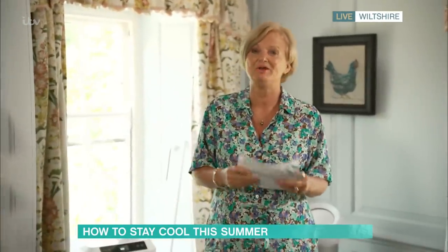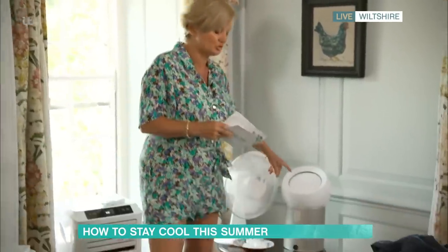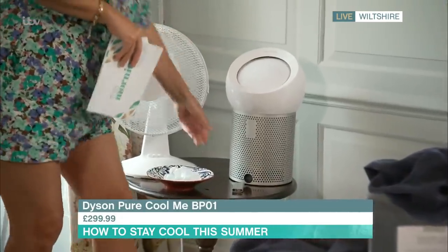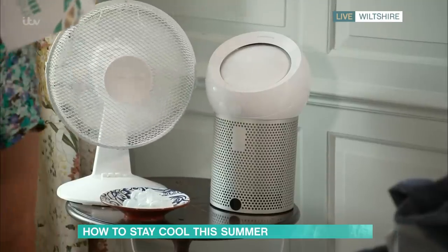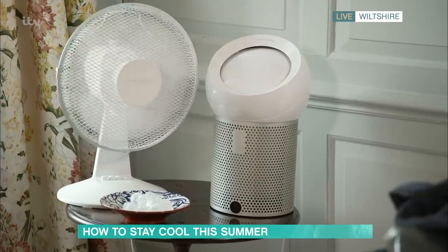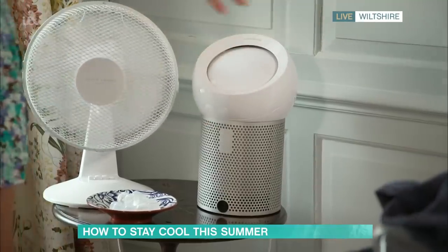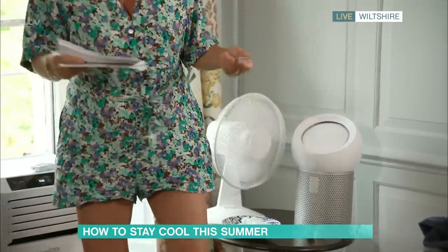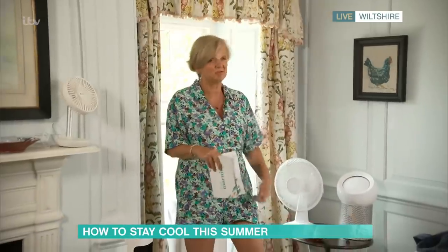We can't do something on cooling and movement of air without mentioning Dyson. This is the Pure Cool Me — it's £299.99, so it's expensive, but it is more than just a fan. Fans, as we know, just move air; they don't generally cool air. But what the Dyson one does is purify as well — it has a filter which removes 99.95% of particles and pollutants from the air. It dissipates the cool air so it actually fills the room, rather than just blasting one spot. You're getting what you pay for, and they do look very cool.